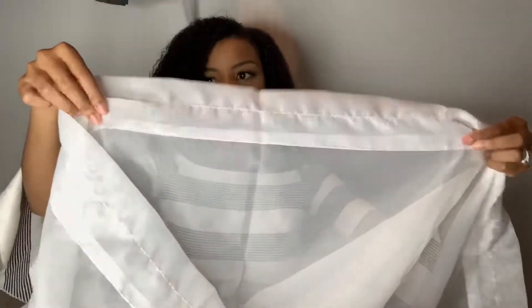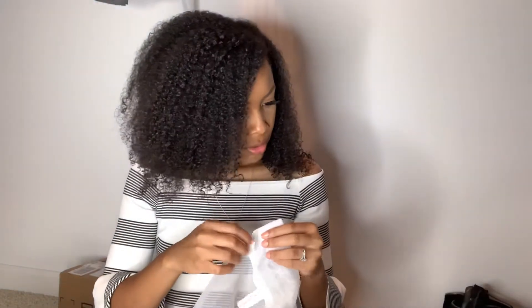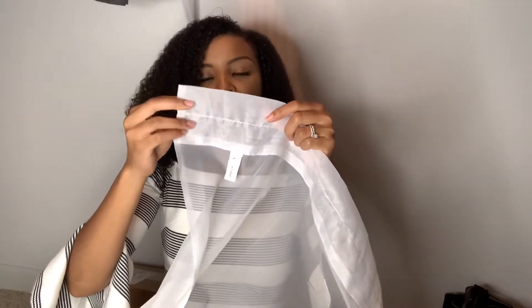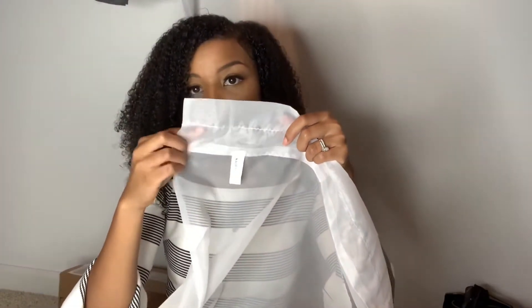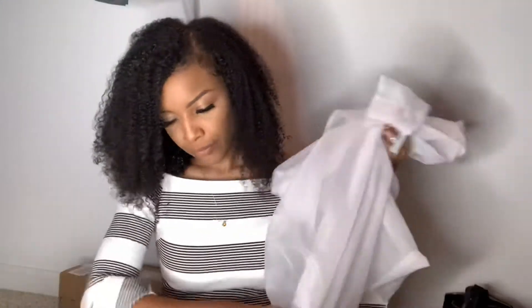And then this part up here where this opening is — that's where you put the rod. This might be too small for these rods. The ends pop off of the rods, so you put the rod there. Or I might put the rod through this loop, because I don't want the pleat. They had it where the rod was in the bottom loop and this was sticking up above the rod and pleated up — I don't really like that look. So I'm probably going to put the rod in this top loop, and of course I'll cut these tags off.